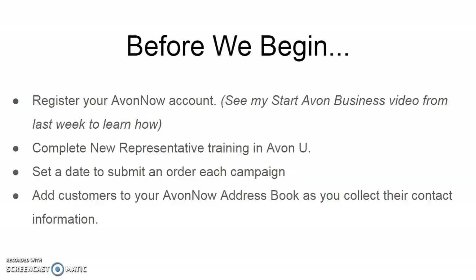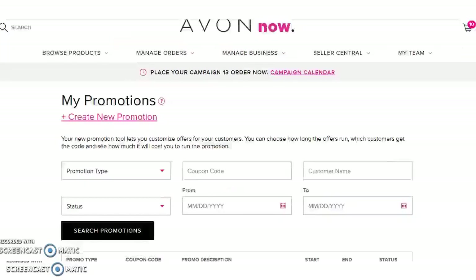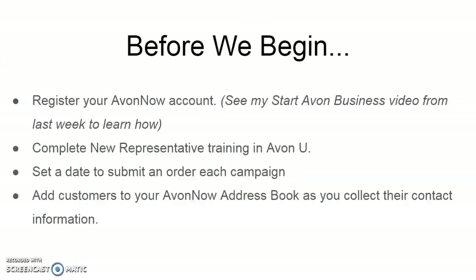This is also going to help your customers because as a registered customer, they're going to be able to enjoy special pricing, free shipping with their $60 or more order, and you can even send them coupon codes through the promotional tool. We will go over the promotional tool in an upcoming video, but today we are going to focus on submitting your Avon Now order first.